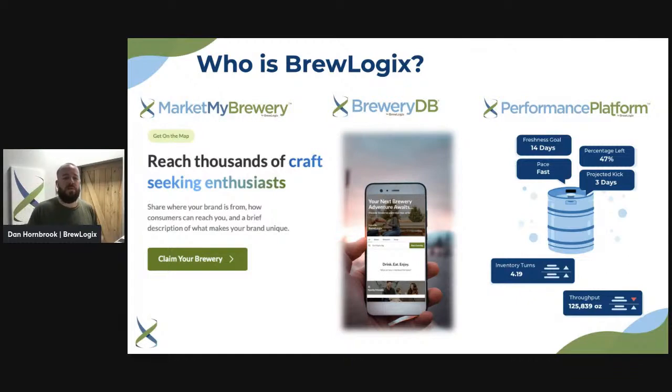BreweryDB is our consumer-facing site. Think about planning your next brewery experience — where you want to go, what you want to do. BreweryDB gives you a really cool ability to filter and find your next brewery experience, as well as search for products. And then Performance Platform is our draft management program — we can sense what's in kegs, deliver insights and data on your draft program. It's a great non-invasive, cloud-based draft management solution you can run from a computer anywhere in the world.